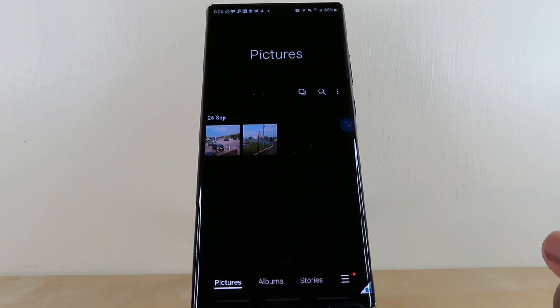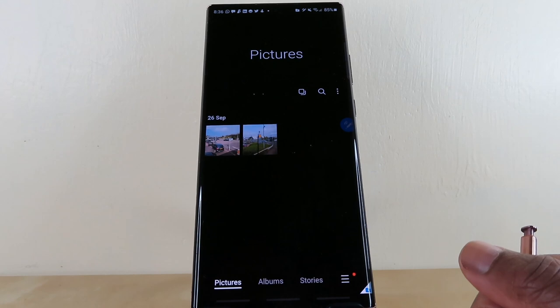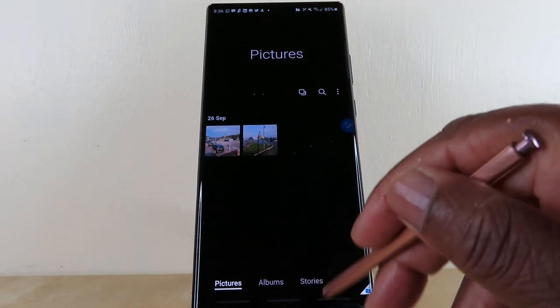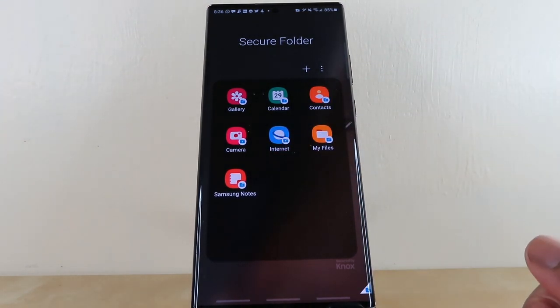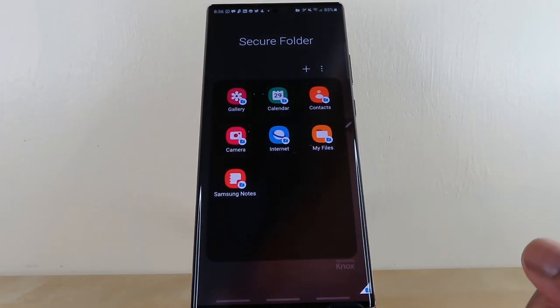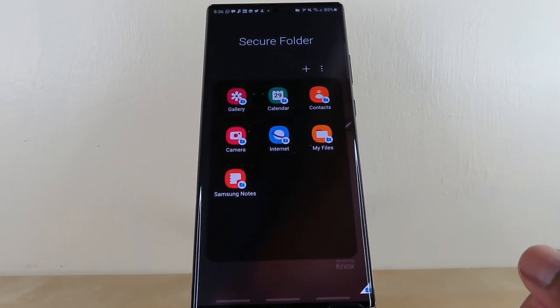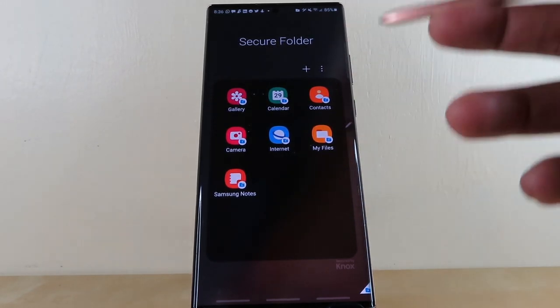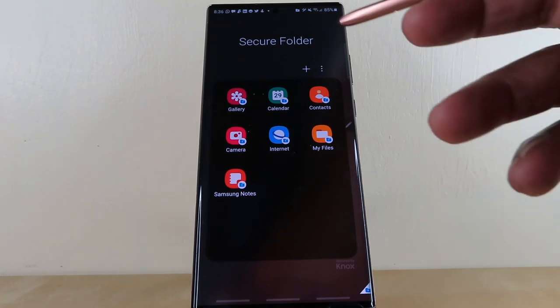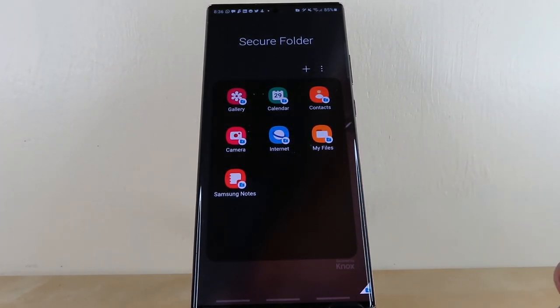The other thing to note: once I uninstalled and reinstalled the secure folder, any photos or apps that were previously within the secure folder did not reappear. It may be different for you, but do keep that in mind. My best advice is to back up the information you have within the secure folder before doing so, because you may end up losing everything.